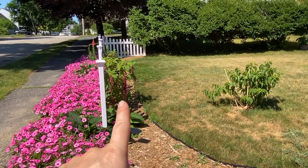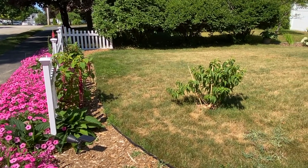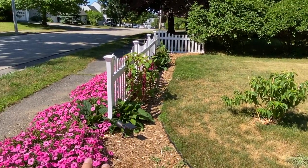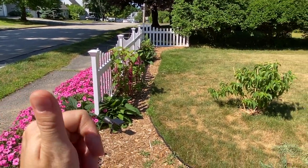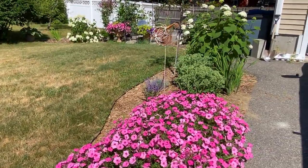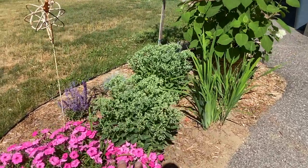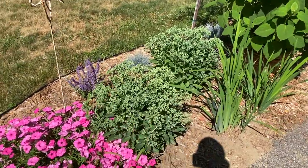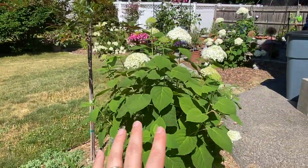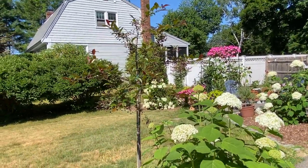We have some amaranth growing, some more dahlias, and foxglove. This side is a little behind because they don't get as much sun as the other side of our cottage fence. And then you'll see we have some autumn joy sedum that's just about to bloom, probably in a few more weeks - incredible hydrangeas, and a prairie fire crab apple which is doing well.